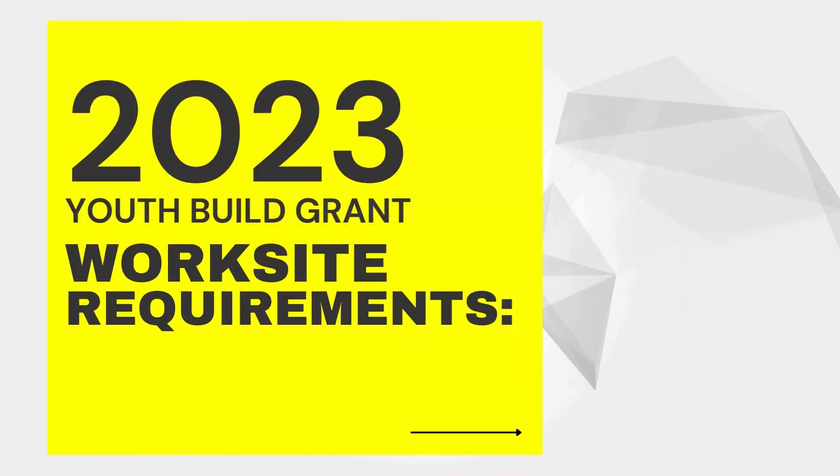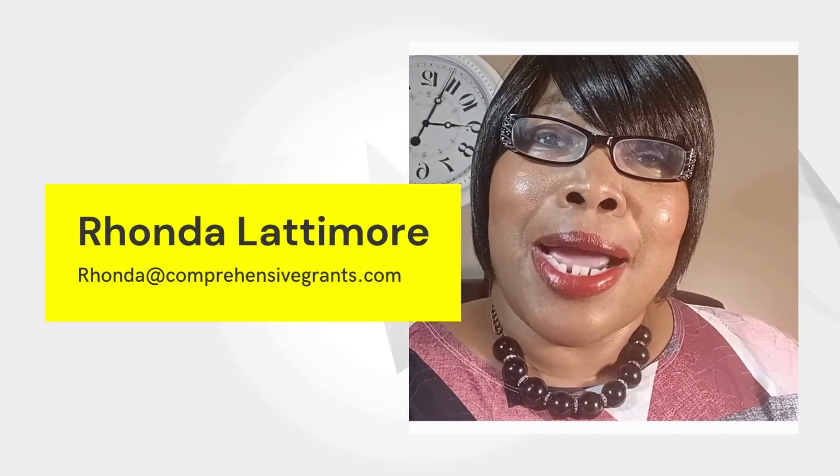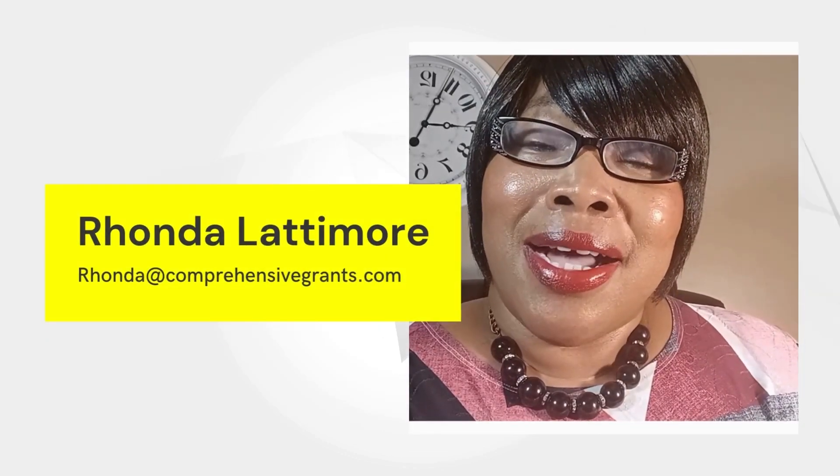There you have it — the worksite requirements for the 2023 Youth Bill grant. Thank you for your time today. If you'd like to receive more information, you can reach out to me at rhonda@comprehensivegrants.com — that's r-h-o-n-d-a at comprehensivegrants, with an s, dot com. Thank you again and continued success in serving your communities.